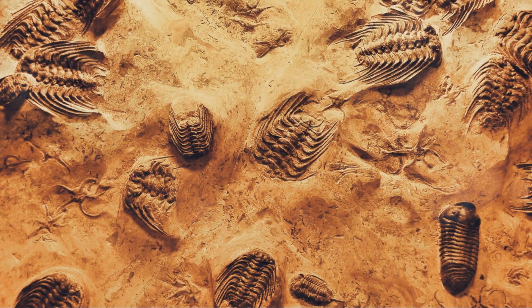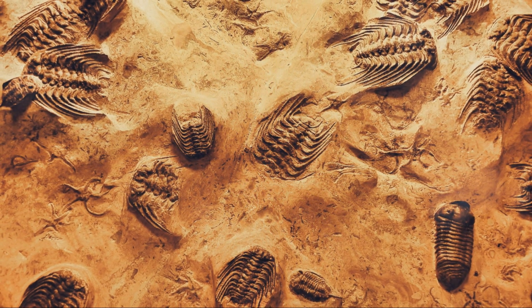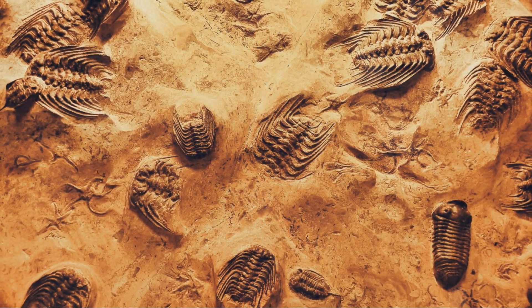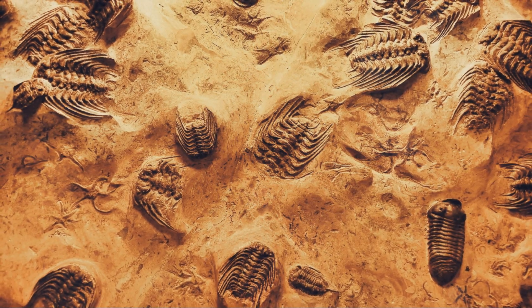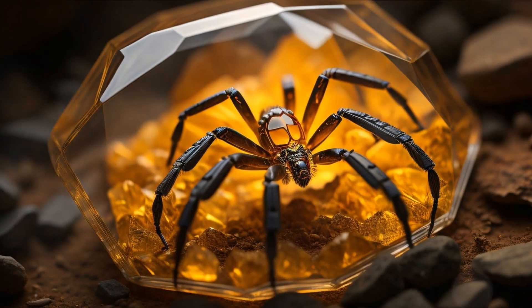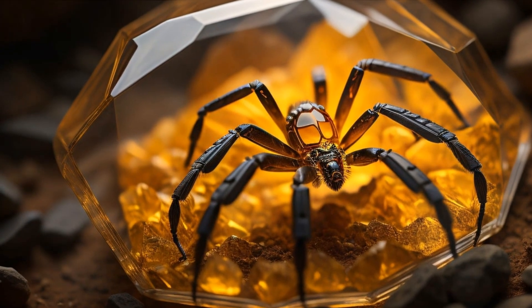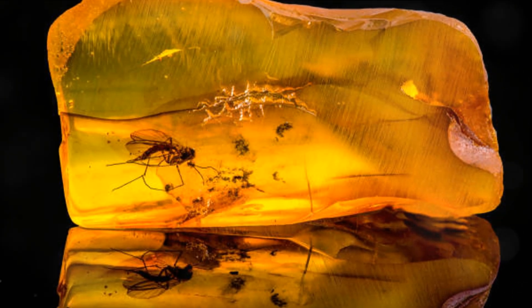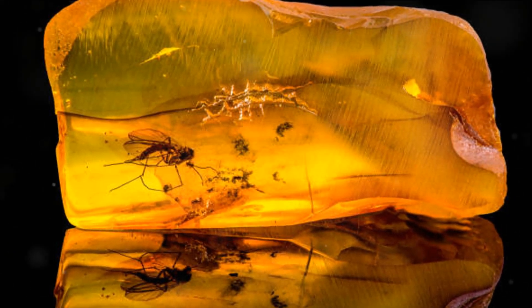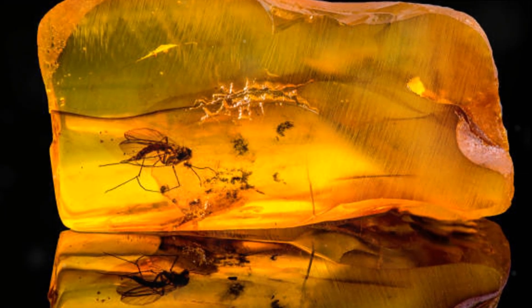However, nature has a knack for breaking its own rules, and in the sticky resin of ancient trees we find exceptions. This resin, over time, can fossilize into amber, preserving the bodies of many delicate soft-bodied organisms — ants, flies, mosquitoes. These tiny creatures, often overlooked in their time, are now frozen in golden eternity, their intricate details impeccably preserved.